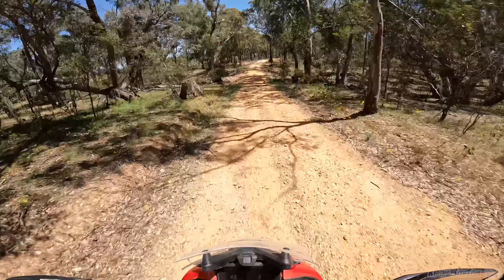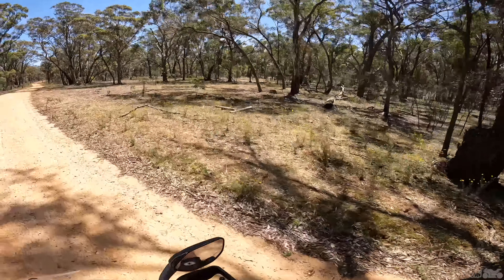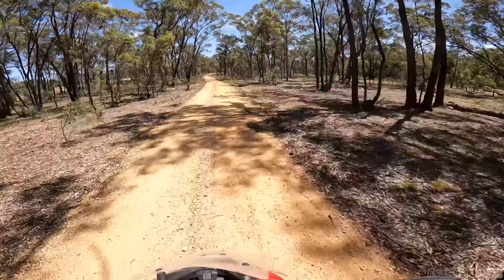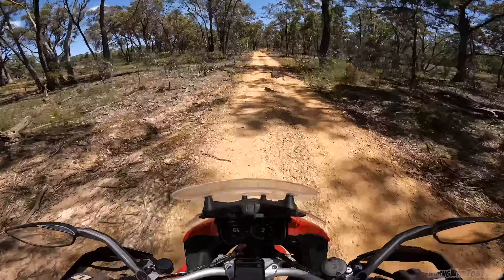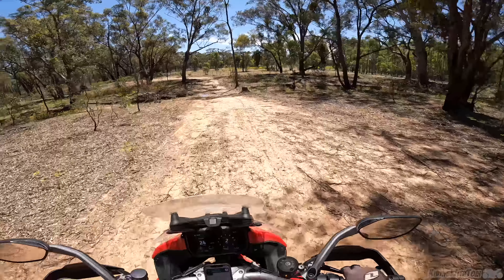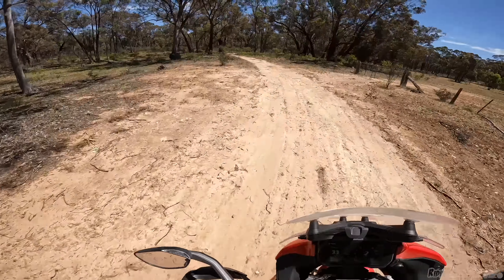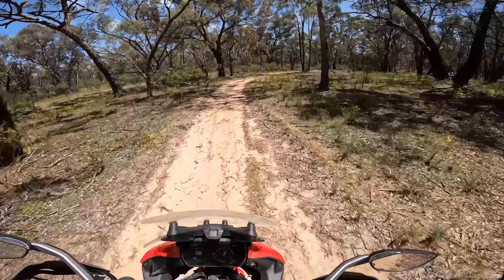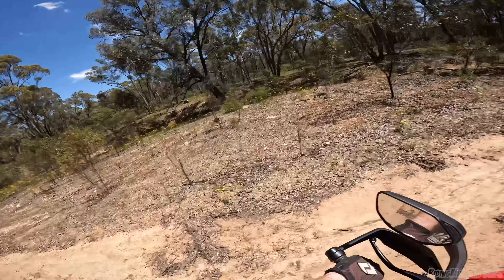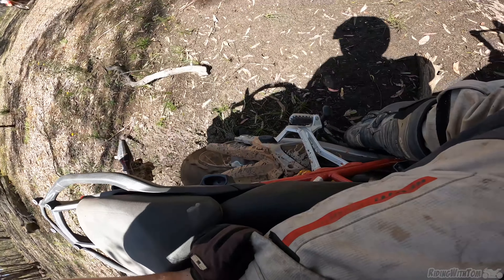We're going to see some kangaroos in a second. Booming through the freaking creek! I'll race you through the track. No, they're cheating — you've got to stay on the track. I've done a goof. I'm stuck.